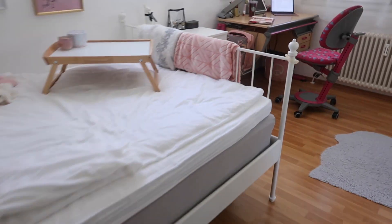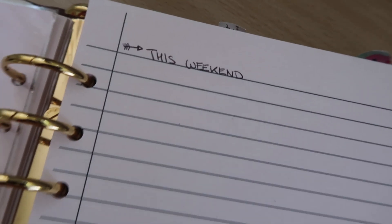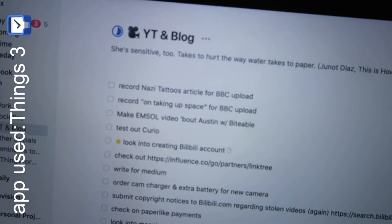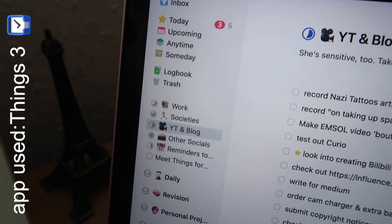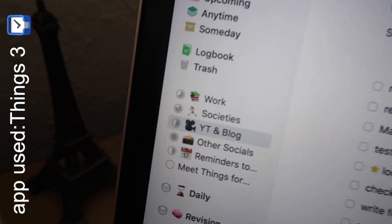Once I finish my breakfast I go back to my room and it is time to pick out my tasks for the weekend. The way I do this is I have a to-do list on a little piece of paper. I don't write down a lot of to-dos for the weekend, but I pick out a few from my Things Free to-do list.